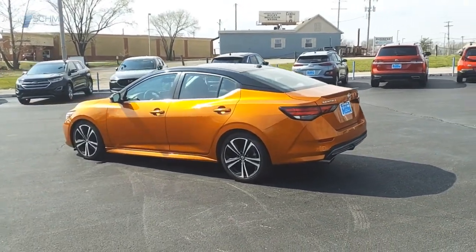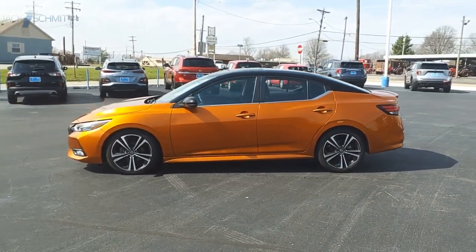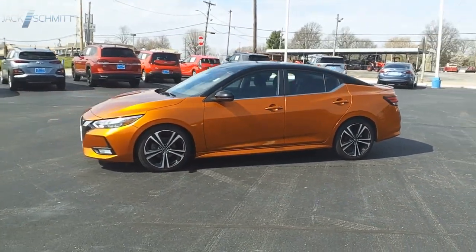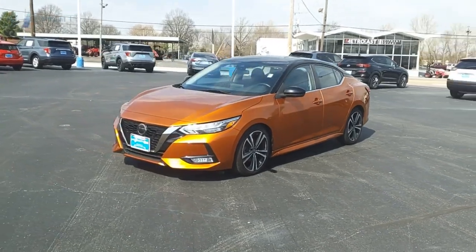With its spacious and versatile interior and stellar fuel efficiency, the Nissan Sentra is the obvious choice for anyone who wants to enjoy a stylish and comfortable ride. Your new ride is just a phone call away.